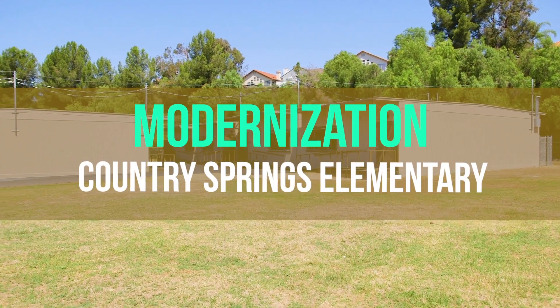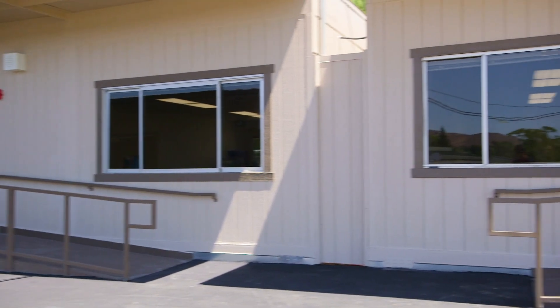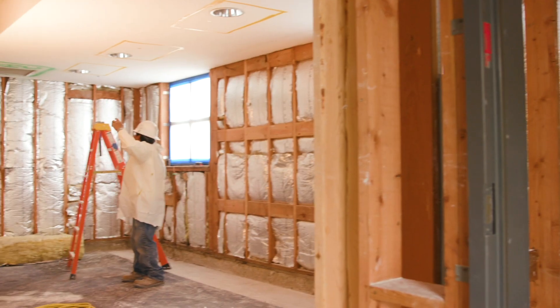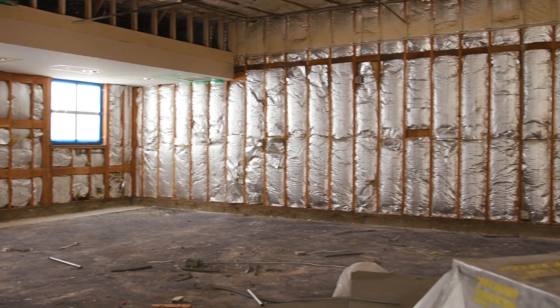Modernization of Country Springs and Rolling Ridge began this summer with the installation of 11 interim housing portable classrooms at each site. Students and teachers relocated temporarily to these portable classrooms while renovations take place in the permanent buildings. Classroom interiors have been demolished and prepped for new, roughed-in utility infrastructure.